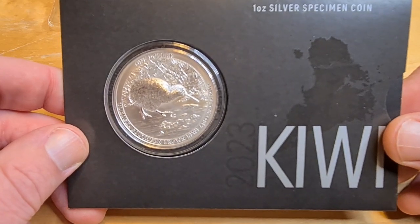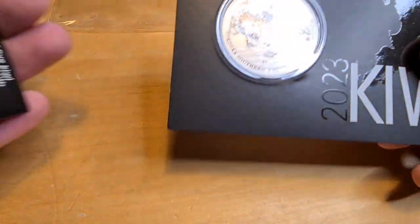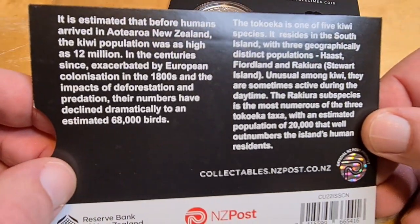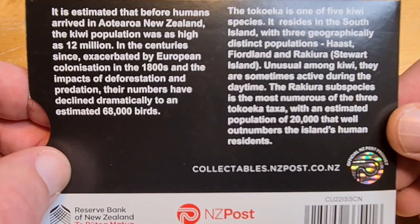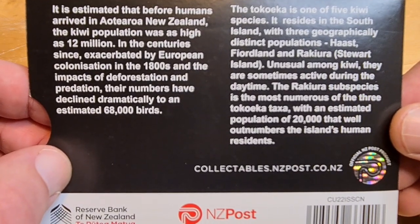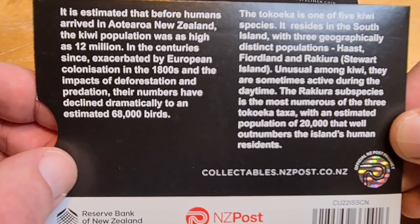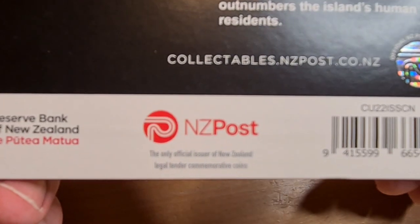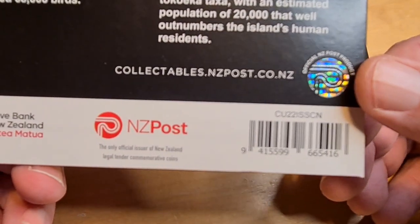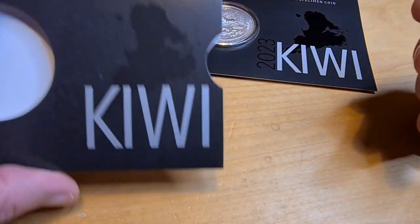They refer to it as a 'specimen finish' — up until earlier today I didn't know what that meant. It means the coin has been treated with particular attention, to a high standard of finish. One could argue it's actually proof-like, or a proof coin, because that's essentially what they're classifying it as. There are only 5,000 being minted. You can see the Reserve Bank of New Zealand postmark, a barcode, a holographic image, and it's listed on the New Zealand Post collectibles website — rather nice packaging.